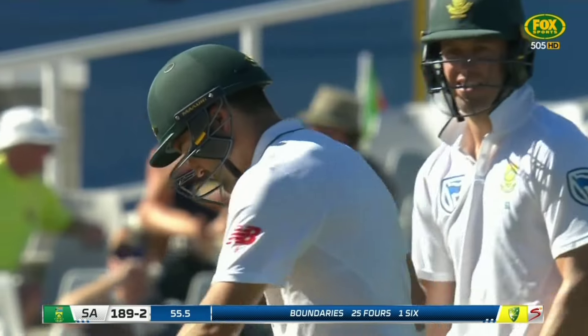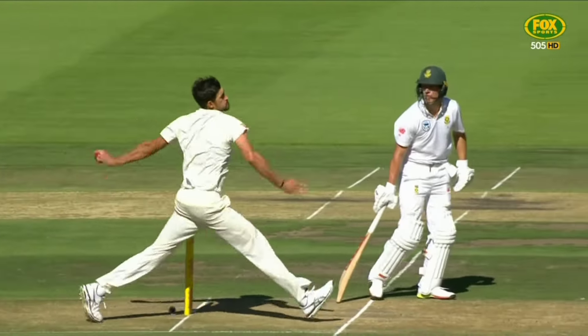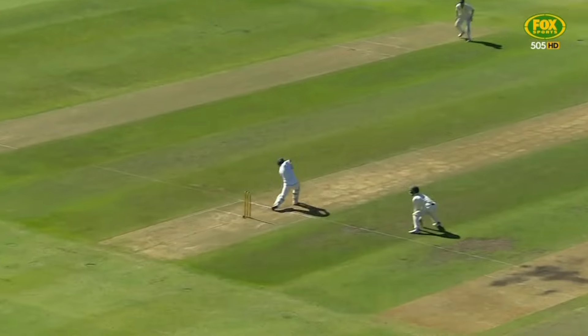In Port Elizabeth, when he was driving he didn't really get his weight transfer through the ball and he was a little bit tentative. But today he's been really good. This is an excellent shot — it's a hard volley from Mitchell Starc looking for some swing, but Dean Elgar got into a beautiful position and his timing and placement was spot on.